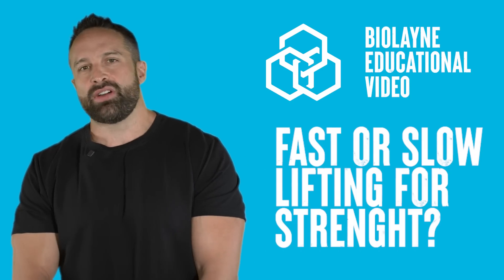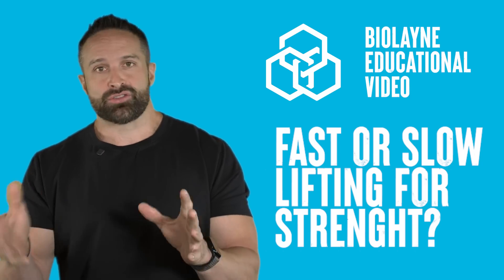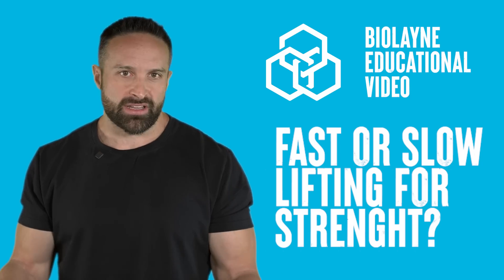What's up guys? We're back with another educational video. This week, we are talking about slow lifting versus fast or normal lifting and its effects on strength. Make sure you like the video, subscribe to the channel, and leave a comment for the algorithm.